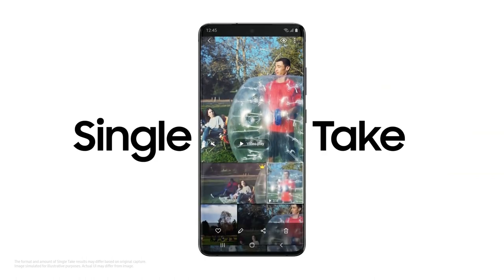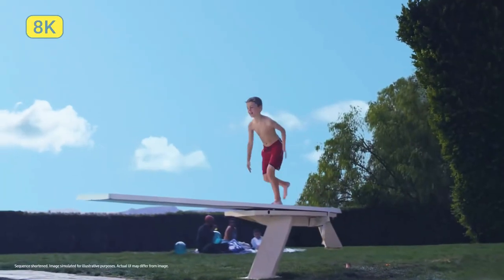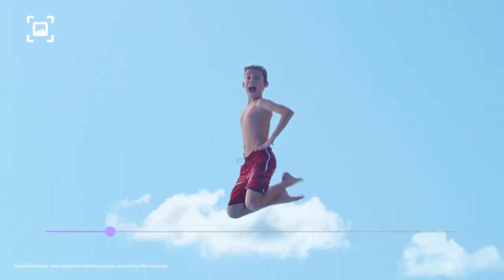Single Take's ridiculously clever AI captures multiple formats at once. Our 8K expertise now comes to mobile. 8K video snap will forever change photography — you can grab a 33 megapixel photo from 8K video and that shot will still be clearer than other cameras.